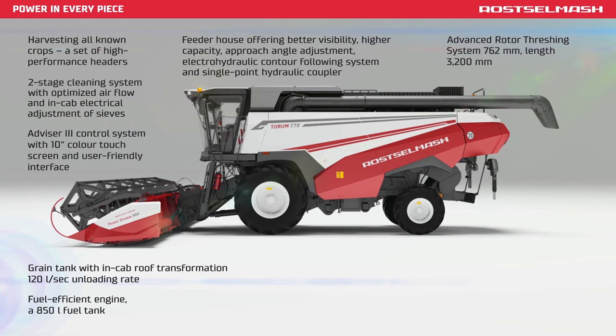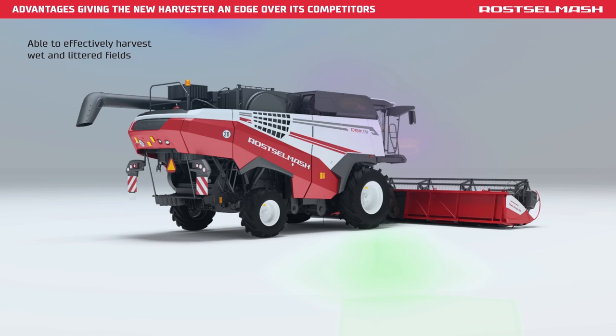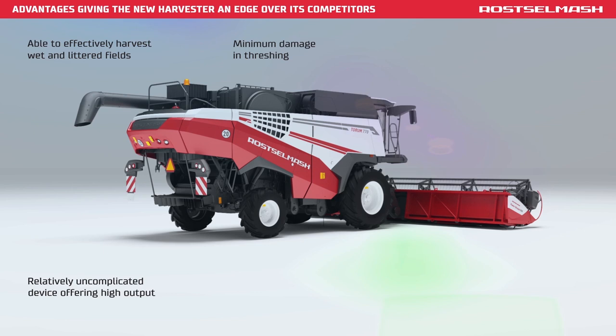A pneumatic system and a standalone re-threshing unit — all for better output. Able to effectively harvest wet and littered fields, minimum damage to crop and threshing. A 520 horsepower engine, excellent maize and rice harvesting capabilities, plus high reliability and low ownership cost.